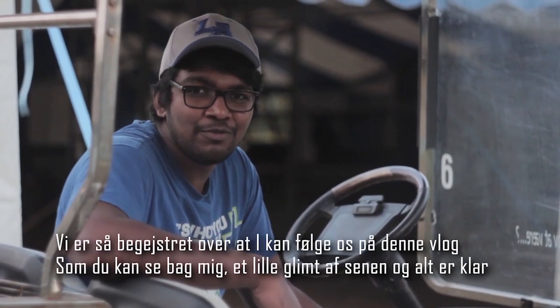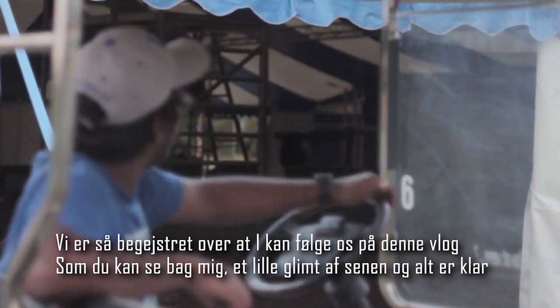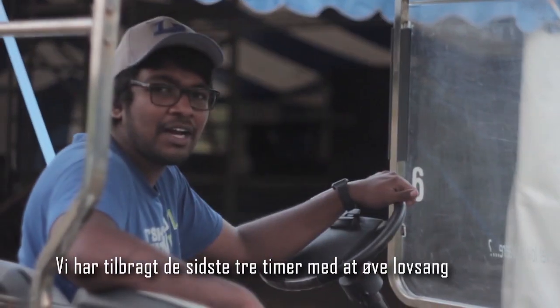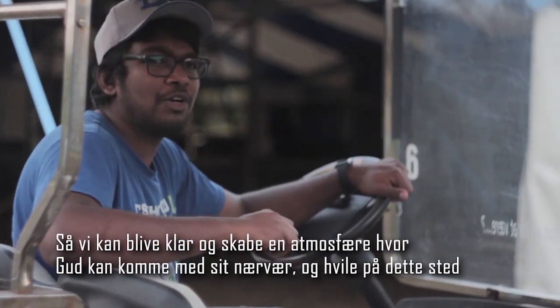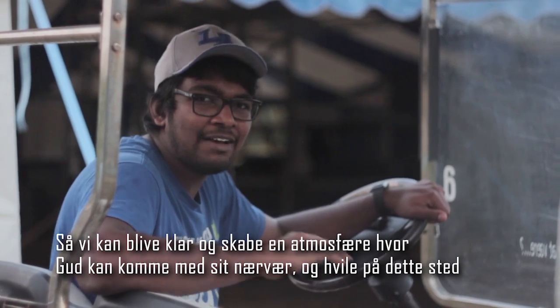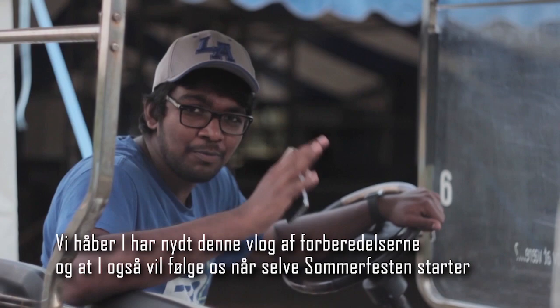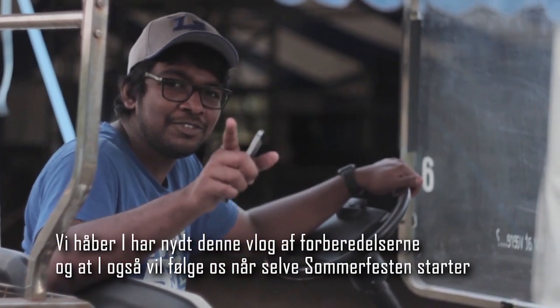We're so excited that you can join us on this vlog. As you can see behind me, we have the stage — everything ready. We've spent the last three hours having a little bit of worship practice, getting ready so that we can create an atmosphere where God can come and move and have us dwelling in this place. We hope that you enjoyed this vlog and that you will join us when we have the Summerfest. Hope to see you there.